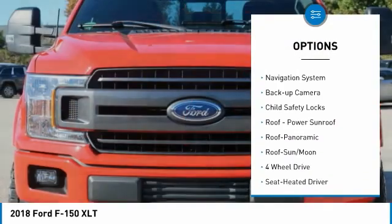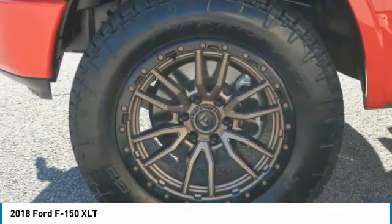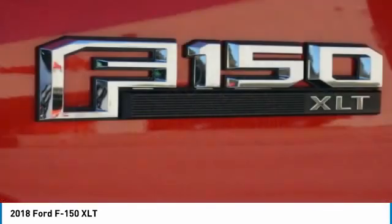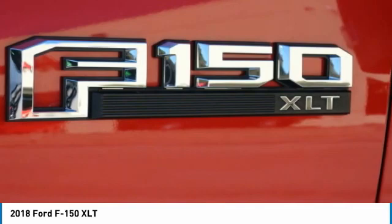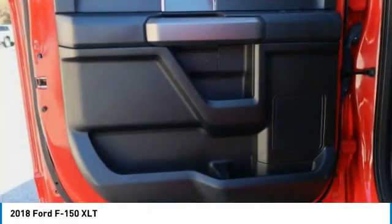Traction control, daytime running lights, headlights auto off, navigation system, backup camera, child safety locks. This beauty is sure to make you the talk of the neighborhood. So call or drop in for a test drive today.